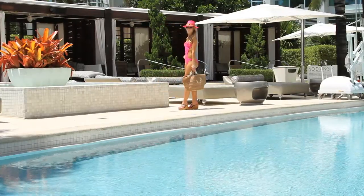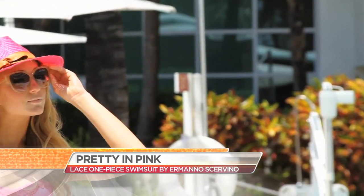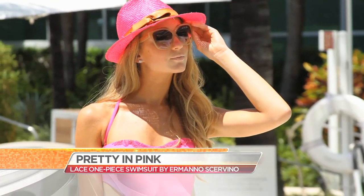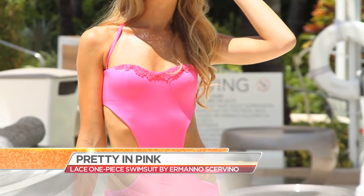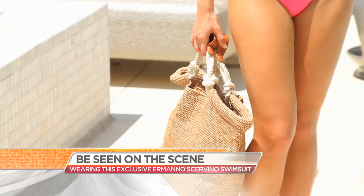Kristen's looking really good in her second look. This is Hermano Servino, an exclusive line here at the Fountain Blue. Servino's really known for those lace details and this is really unique to him, making this suit a really unique suit. You wouldn't have to worry about anybody else on the pool deck wearing this one.